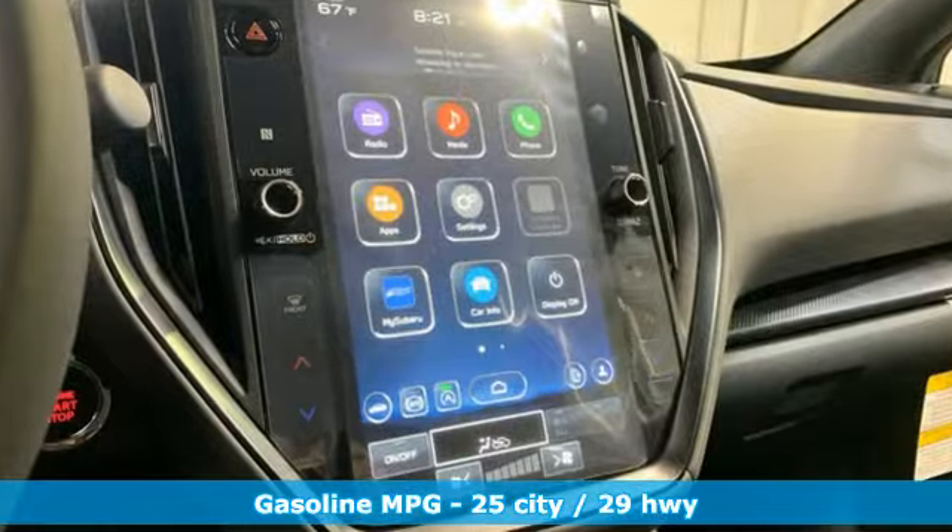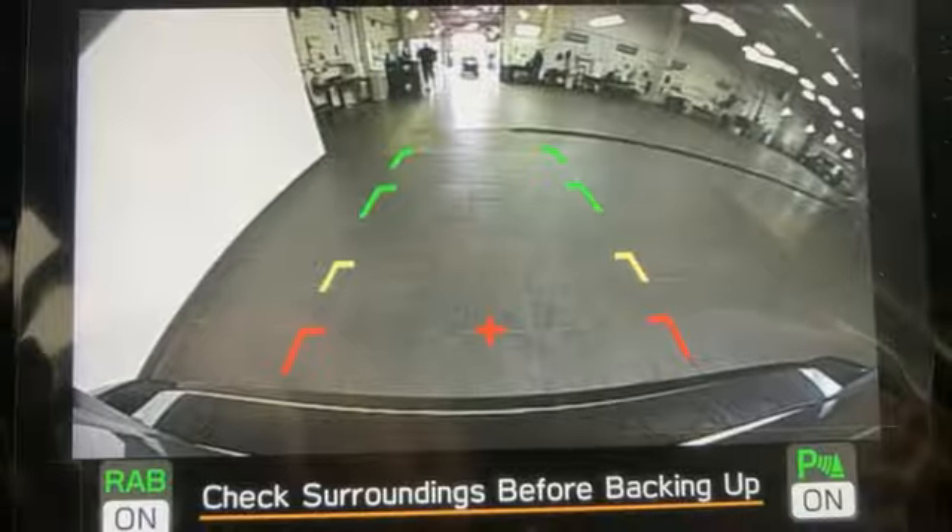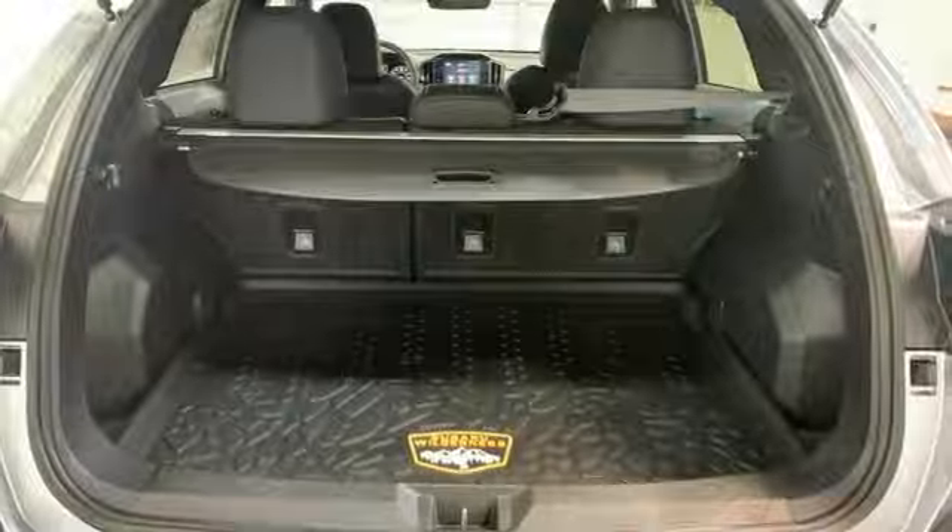H4 engine, dual zone climate control, streaming audio, steering assist cruise control, voice activated climate controls, smart device remote engine start, external memory control.